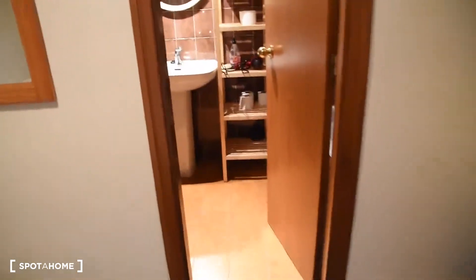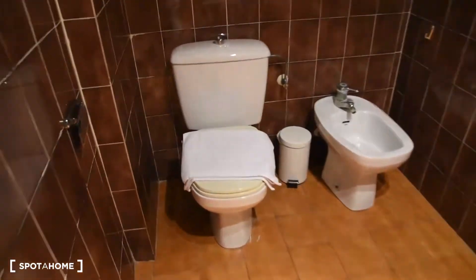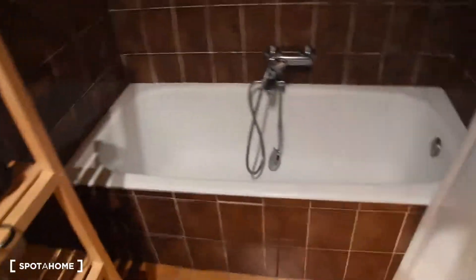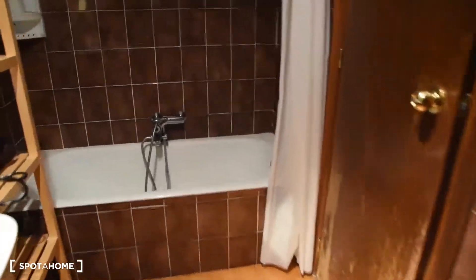And now let's take a look at the bathroom. It's also very nice. We've got the toilet, bidet, sink, mirror, and a bathtub — and you can have a shower right here too. There's also a small mirror in the bathtub area. Here is how it looks from each side.